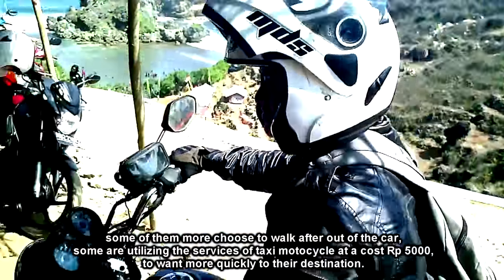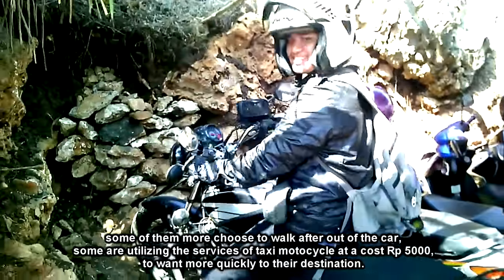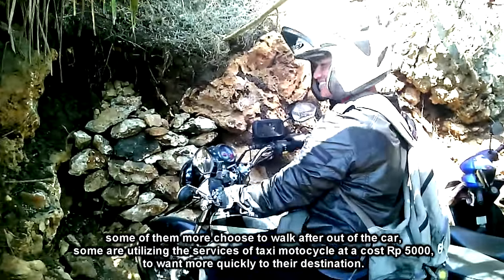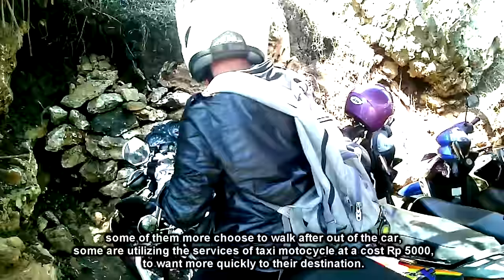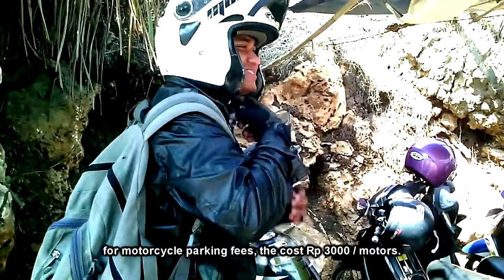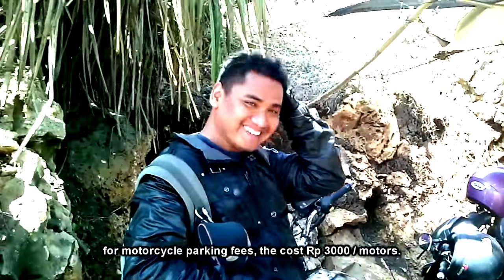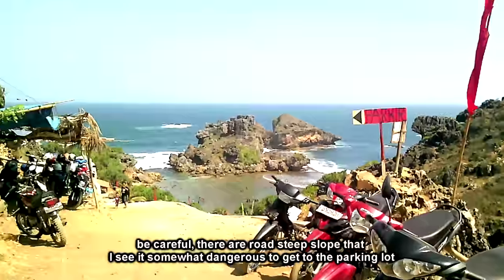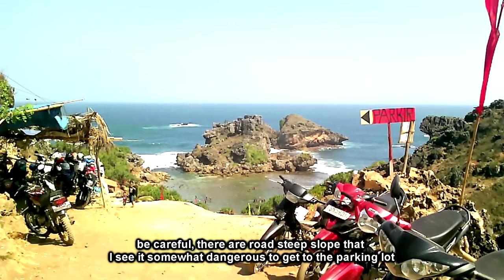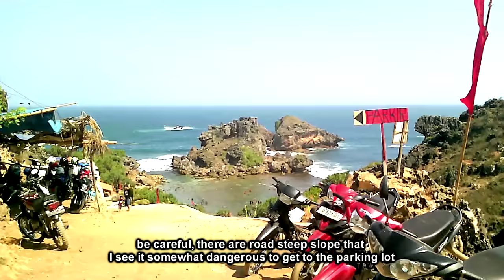Beberapa dari mereka ada yang lebih memilih berjalan kaki setelah turun dari mobil. Ada pula yang memanfaatkan jasa ojek dengan biaya Rp5.000 agar lebih cepat sampai di tempat tujuan. Untuk biaya parkir motor, dikenakan biaya Rp3.000 per motor. Tetap waspada dan berhati-hati karena jalanan turunan curam yang agak berbahaya menuju ke tempat parkir ini.